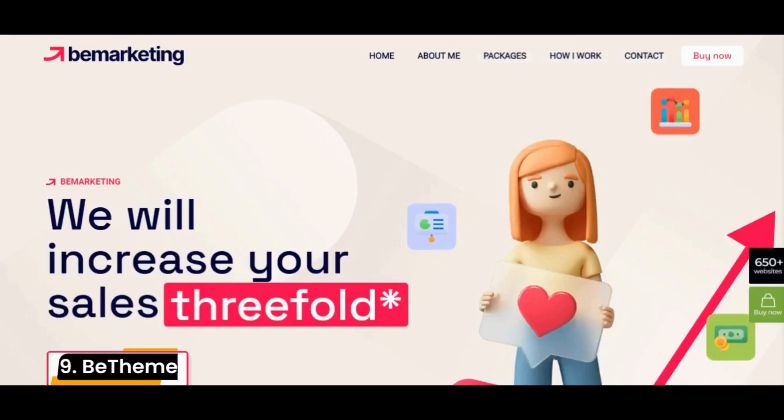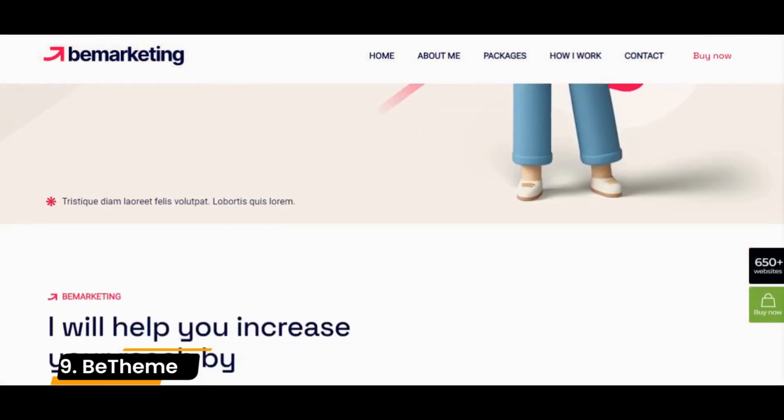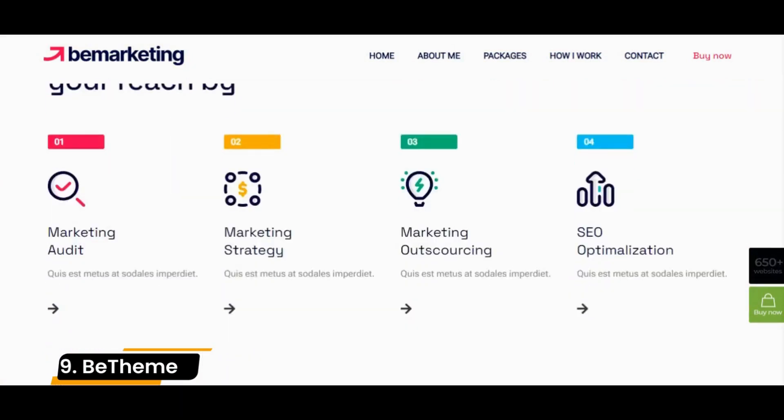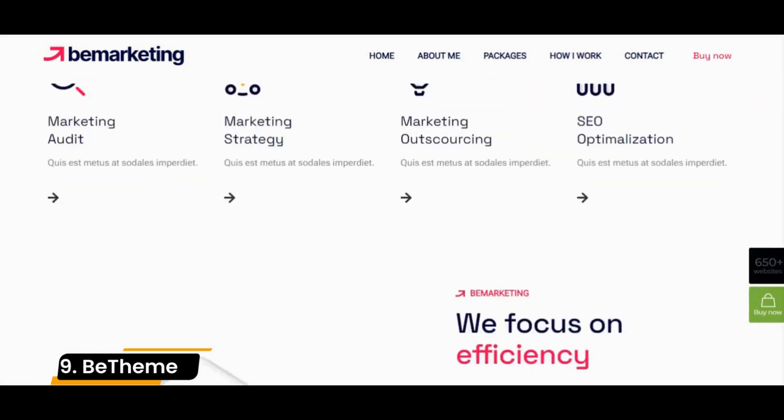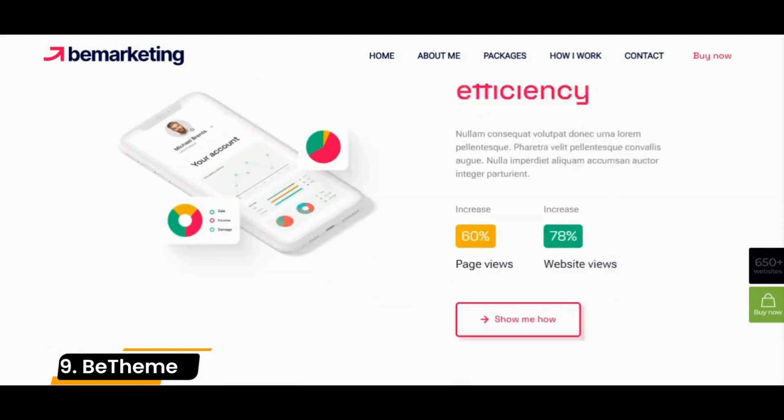Number 9: B-Theme. B-Theme is the most popular WordPress multi-purpose theme available on the market today. It is fully responsive and looks perfect on all types of devices. It provides 340 different design templates and more than 340 site templates ready for use.